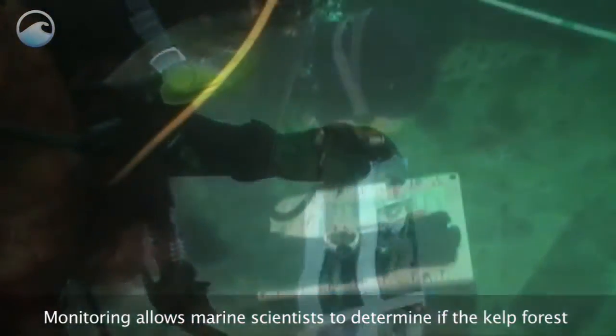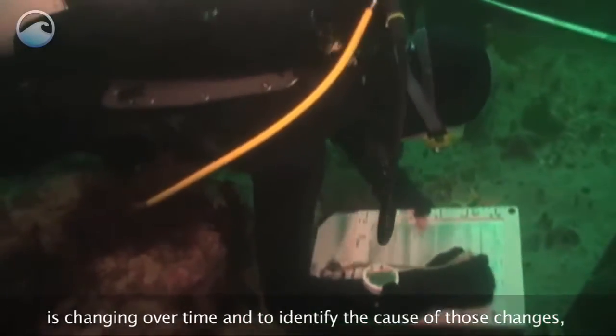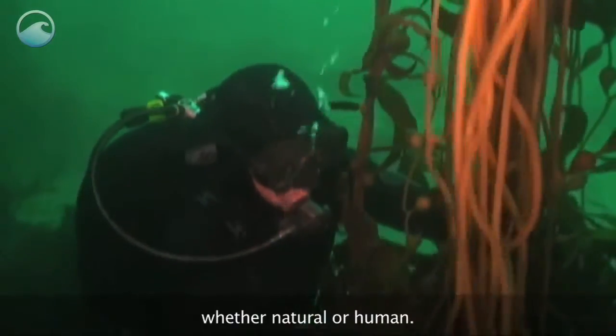Monitoring allows marine scientists to determine if the kelp forest is changing over time and to identify the cause of those changes, whether natural or human.